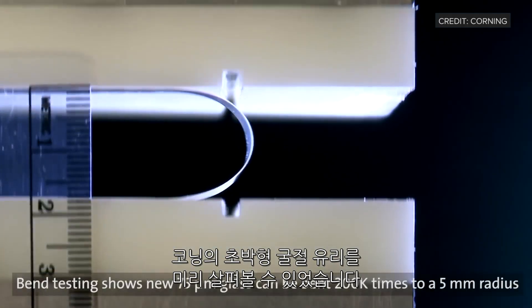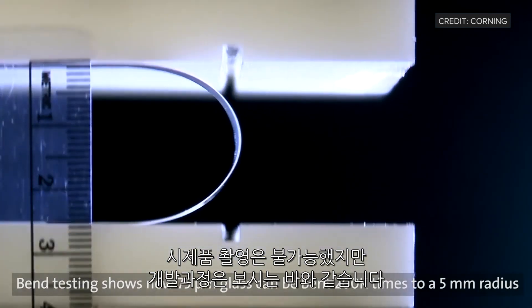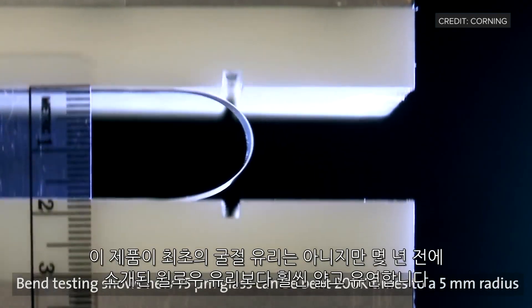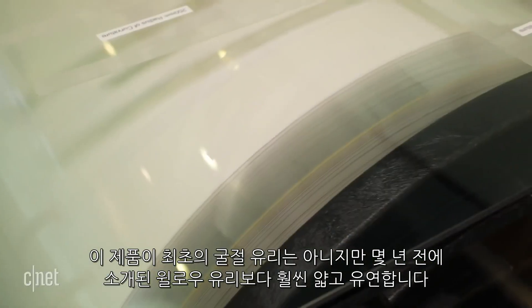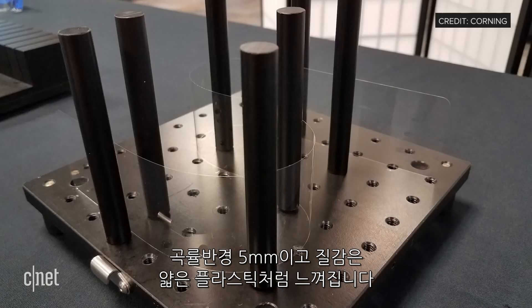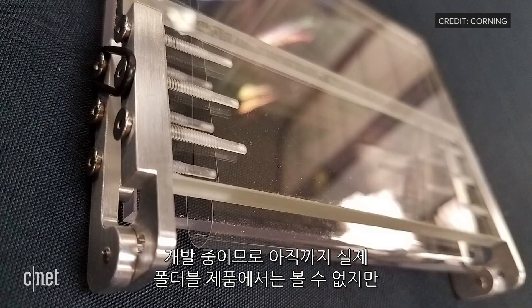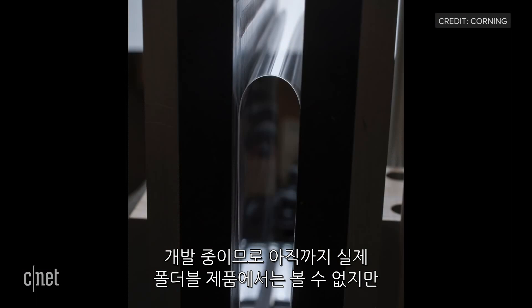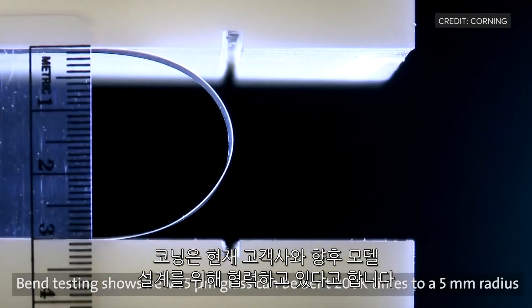Some of the glasses we have in our laboratory are thinner than a human hair. We got an early look at Corning's ultra-thin bendable glass, and though we weren't allowed to film it, this is Corning's footage of what it actually looks like. It's not their first bendable glass, but it's a lot thinner and a lot more flexible than the willow glass they introduced a few years back. It bends to a 5mm radius, and the texture feels more like thin plastic than a sheet of glass. This glass is still in development, which means you won't find it on any foldable devices yet, but Corning is ready to start working with its customers to implement it into future designs.